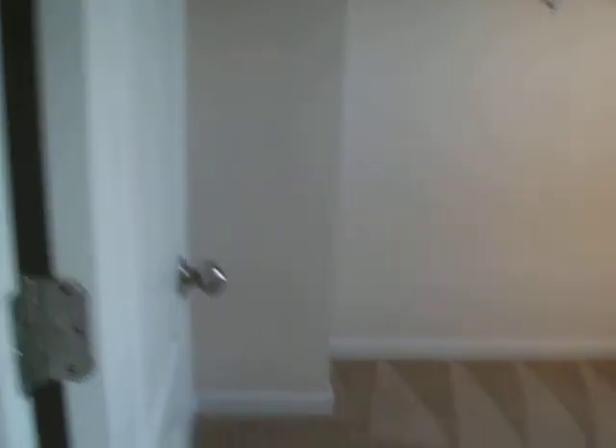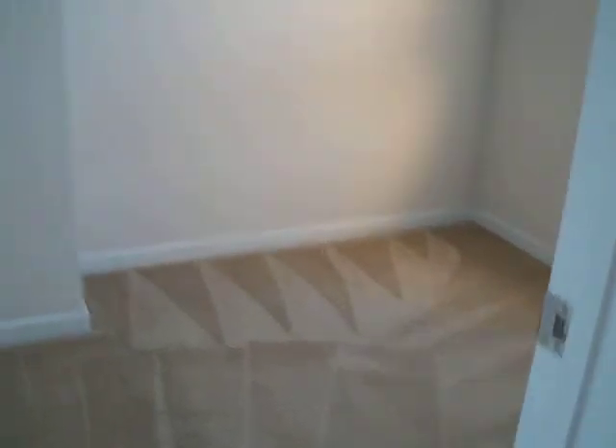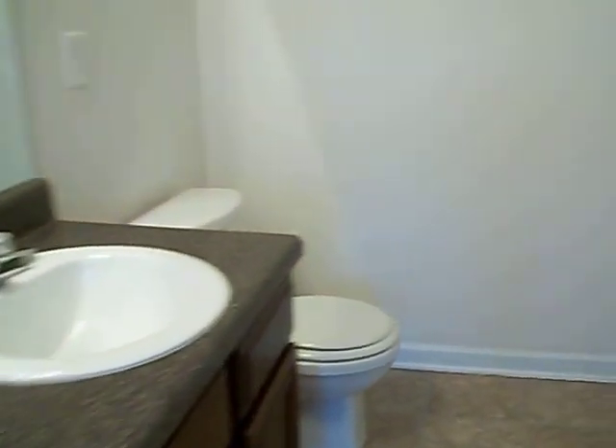Now we'll head upstairs. We've got one bedroom here with a nice big walk-in closet, its own bathroom, and a big garden tub.